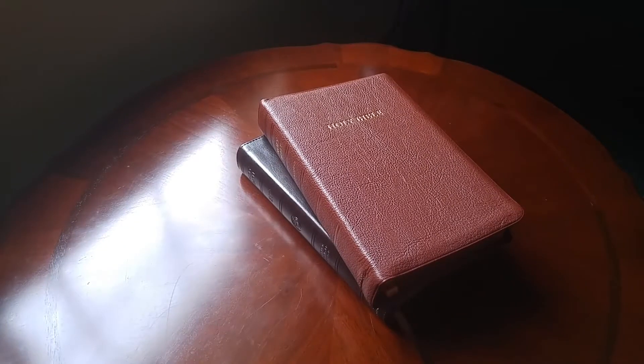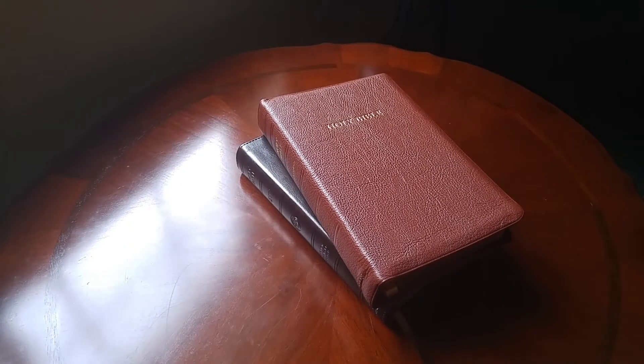Hey, what's up YouTube and Bible collectors? This is Pastor Matt looking at a couple of Bibles today. I want to remind you of the old Mark Twain historical fiction called The Prince and the Pauper. It was about Prince Edward, the son of King Henry VIII, who had an identical twin who was a much poorer young boy. Well, we might think of these two Bibles as the Prince and the Pauper. We're going to look at two Bibles that are essentially exactly the same on the inside and very different on the outside.